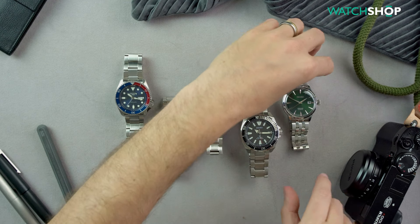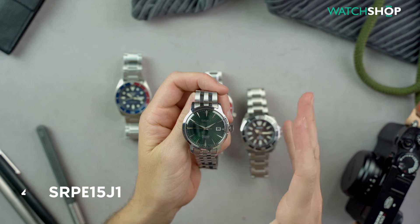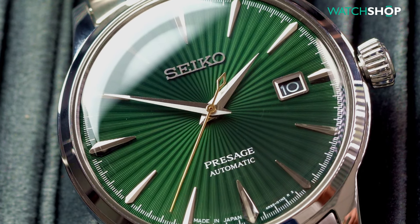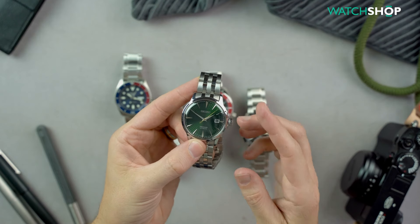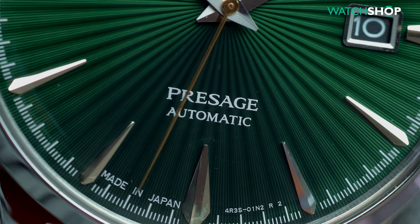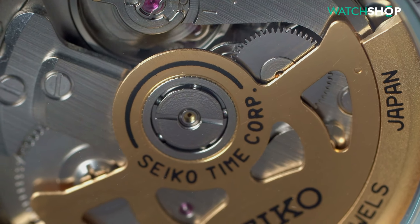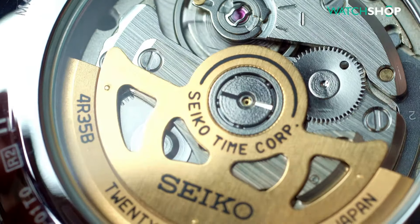Next up is the SRPE15J1, or the Cocktail Time, with its unbelievably striking dial. There are so many things going for this beautiful watch, which is part of the prestige line. Firstly, that sunray dial which you have to see to believe, and the applied logo, hour markers and date window border alongside the pitched dauphine hands makes it stand out even more. It's also got a beautiful movement powering it — Seiko's own 4R35, which is the same movement as the Samurai, except this has a delightful gold rotor which makes it look even more luxurious.